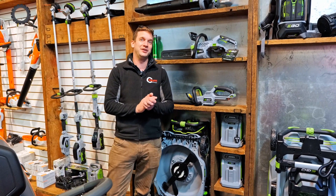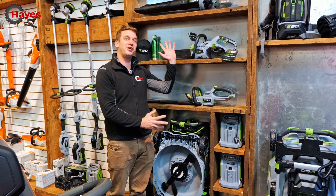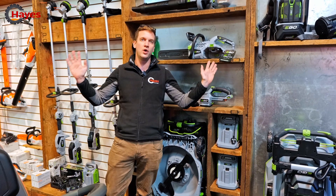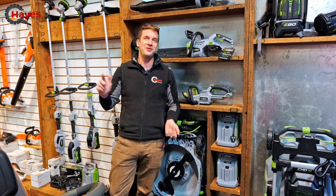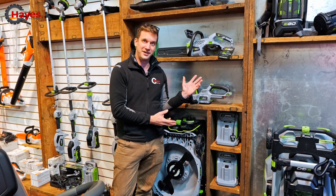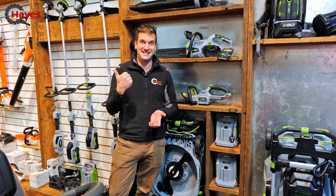Hello and welcome back to our channel. We know that you know that we love Ego because Ego products are absolutely fantastic. They are revolutionising the world of gardening right across the globe. But today we are going to look to see what the future holds for Ego products — not just for their products, but to see where their battery platform is going to end up. Let's take a look.